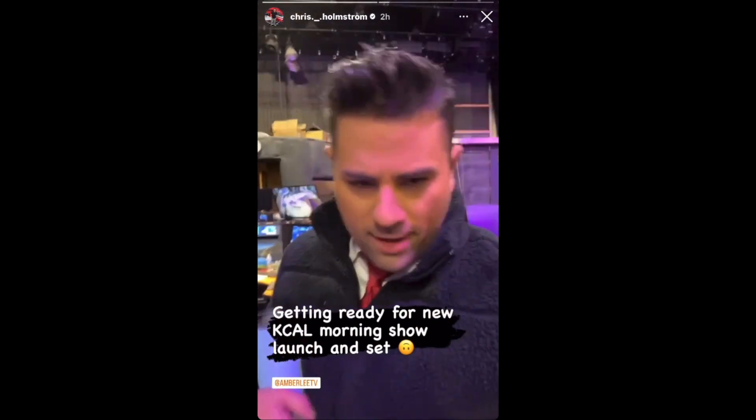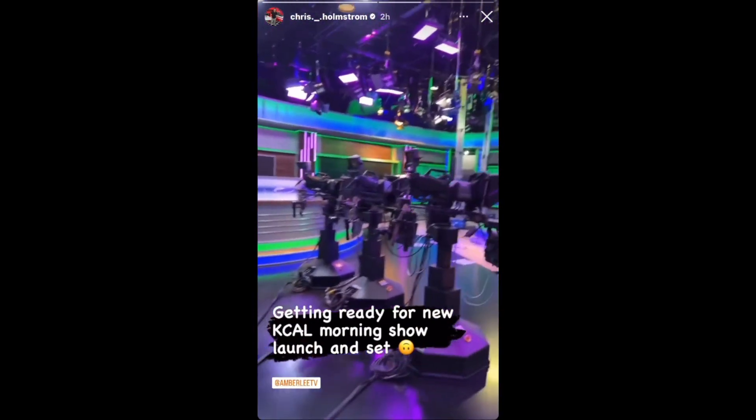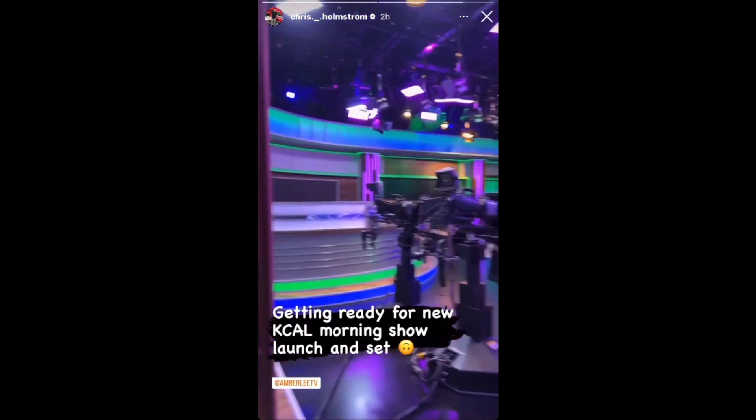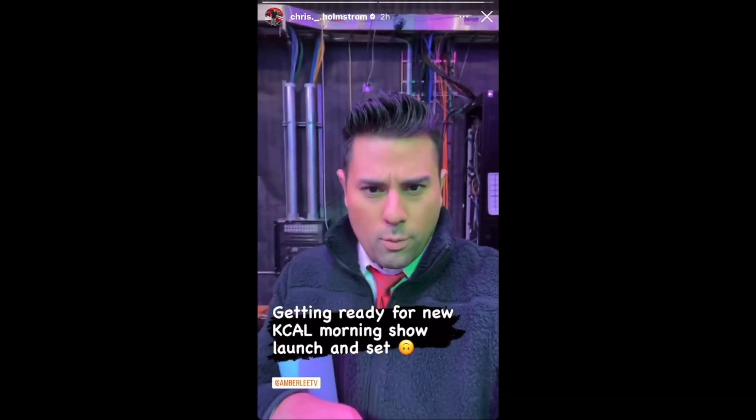Happy Friday, everyone. Let's give you a little sneak peek of the new set. Yeah, it's looking good. Just a couple more weeks to launch.